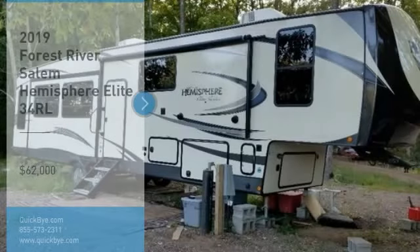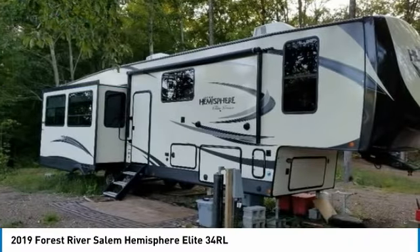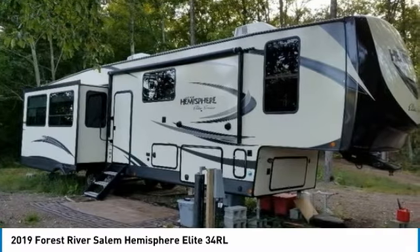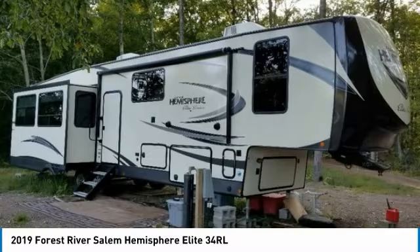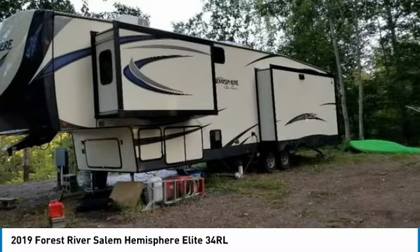2019 Forest River Salem Hemisphere Elite Series 34RL for sale in Chippewa Falls, Wisconsin 54729. Get ready for your next adventure with this 2019 Forest River Salem Hemisphere Elite Series 34RL. This luxurious fifth wheel is 39.33 feet in length and features a charming floor plan that can comfortably accommodate up to four guests.